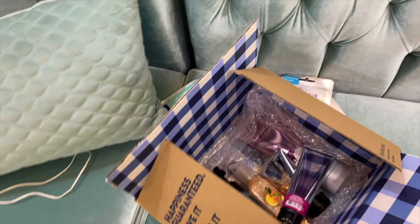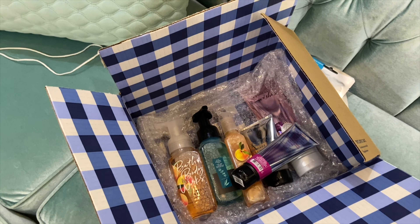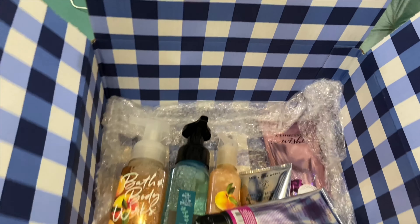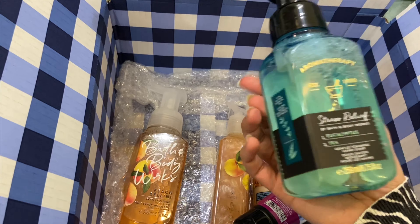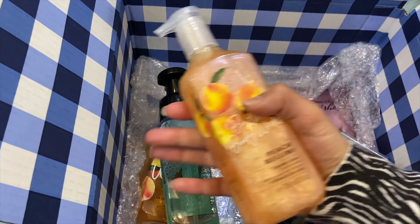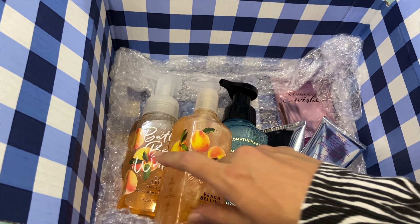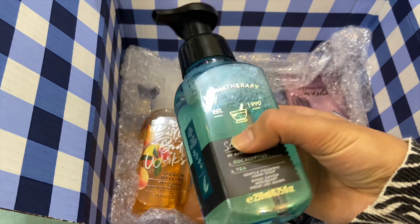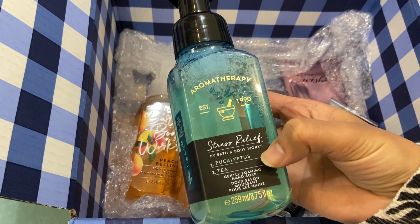This is what I received from Bath and Body Works. It was a very good sale — an offer where you could buy 5 hand soaps for 70 riyals, so I chose these 5. There are 2 peach bellini — if I like a smell I always take 2. The third one is vanilla, and another one is stress relief, eucalyptus and tea.